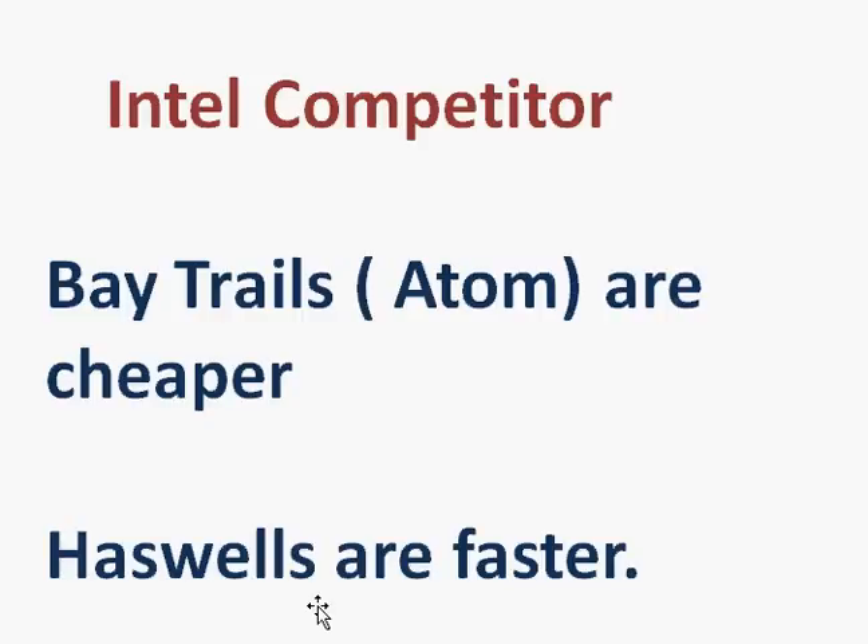On the other hand, Intel has the Haswell chips. They are more expensive — much more expensive — and the power profile for the ultra-low voltage models is similar at 15 watts. They outperform AMD in terms of processor performance, and their integrated graphics has become either equal or slightly better than this particular processor. But they are much more expensive, something like $150 to $200 for the entry-level Core i-series low-power ones.